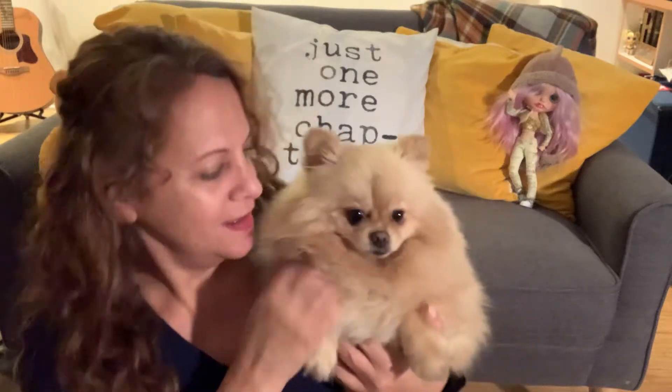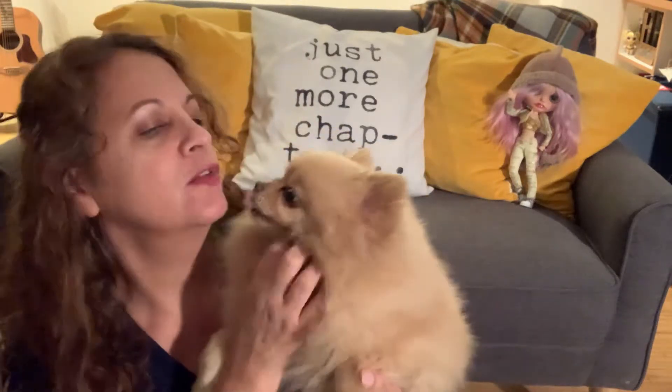Hi guys, it's Lyssa and Mushka. Mila is on my bed and she can't jump off. So here's Mushka — say hi.